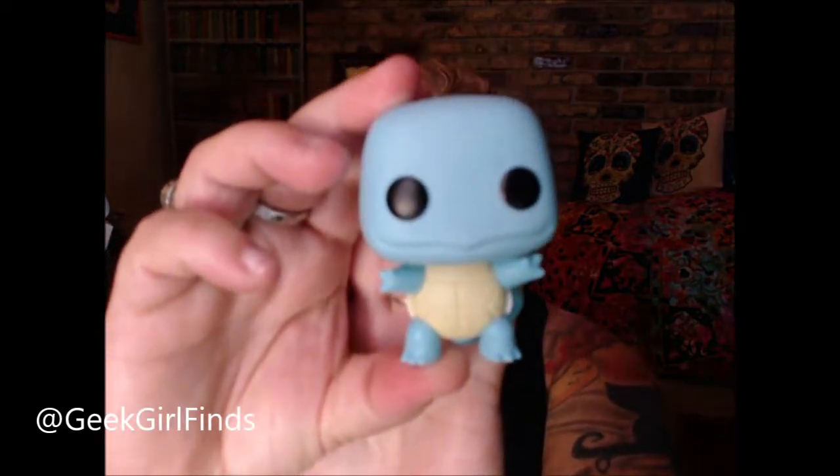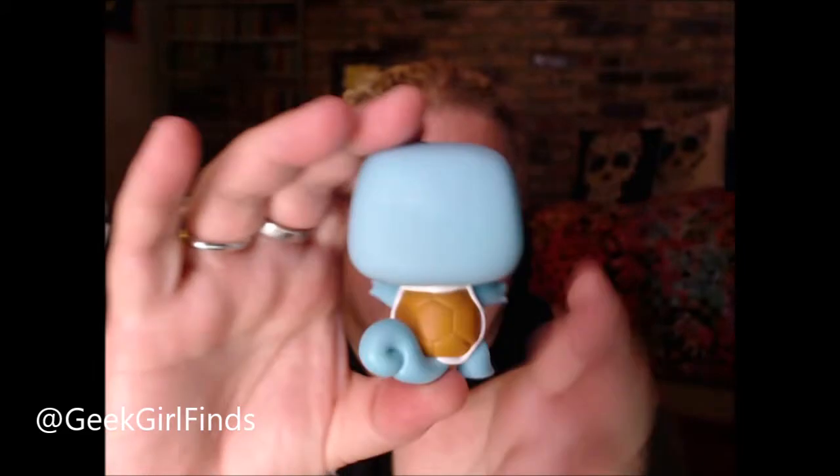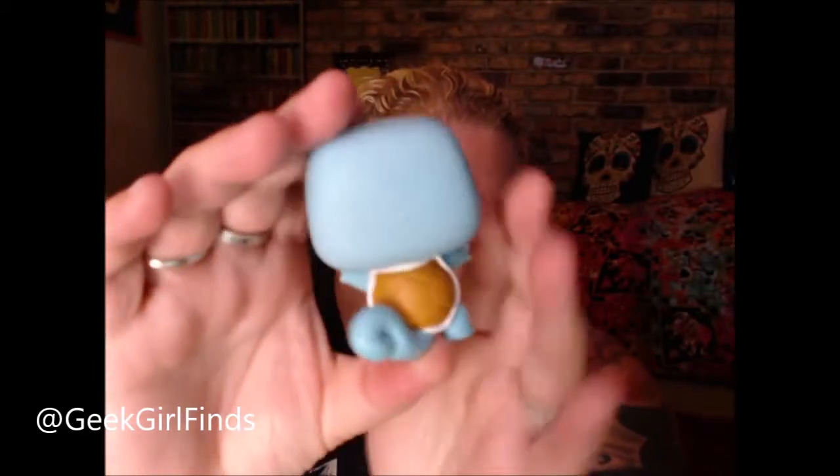Oh my gosh, he's very small — a tiny little guy. Here's his back, his Squirtle butt, and his little turtle shell. He's very cute. I mean, this is like two, maybe three inches tops. He's a tiny little guy.